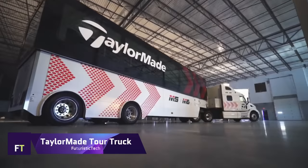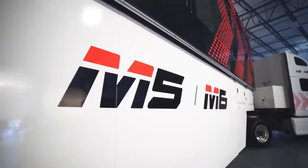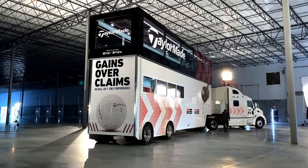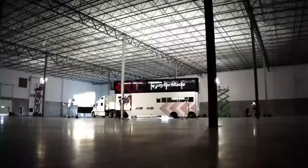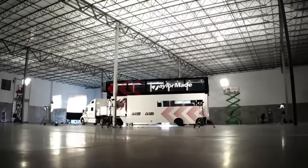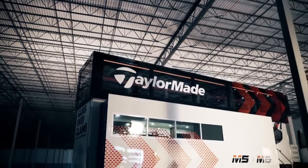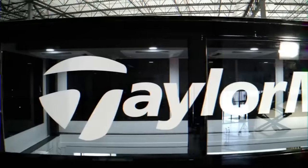TaylorMade Tour Truck. A mobile fortress with a state-of-the-art workshop, this double-decker behemoth takes design cues from the majesty of Formula One rigs, and features a gripping station, loft machines, and shaft cutters. Players can have their clubs customised to become an extension of their bodies, rather than merely an accessory. The truck is 42 feet long, has 450 square feet of tinted glass, and weighs an incredible 22 tons of pure innovation.